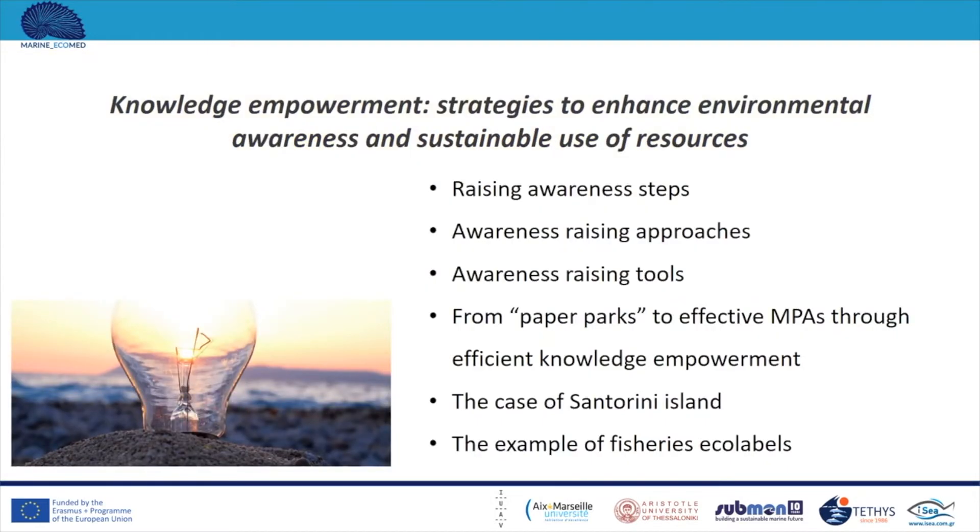Let me introduce you to the contents of this module. First, we are going to present the steps of raising awareness projects, then possible approaches and tools that can be used to raise awareness. By examining the case of the Greek island Santorini, we will present the way that efficient knowledge empowerment can lead to effective marine protected areas. Finally, we will examine fisheries ecolabels, including the ecolabeling procedure and its advantages and disadvantages as a knowledge empowerment strategy.